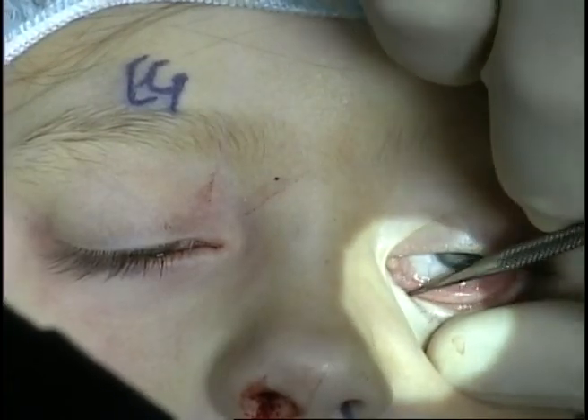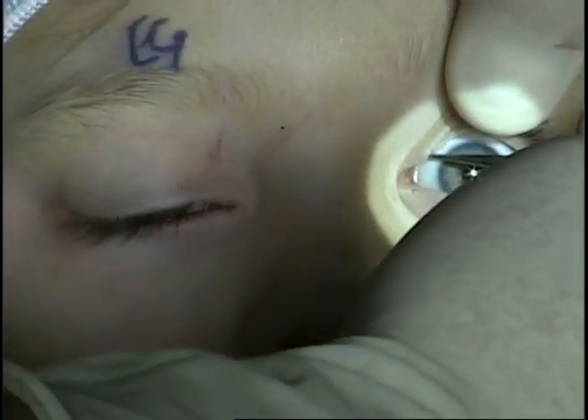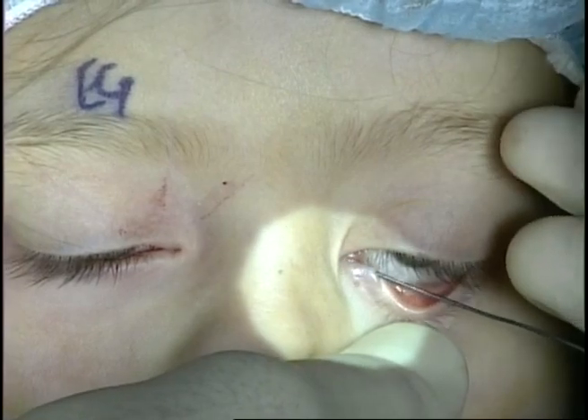On the left side, the patient was less symptomatic. The puncta are dilated with the dilator. The Bowman probe demonstrates no canalicular obstruction by palpating a hard stop.